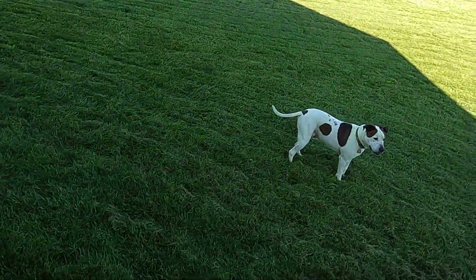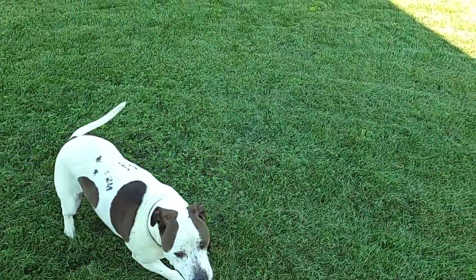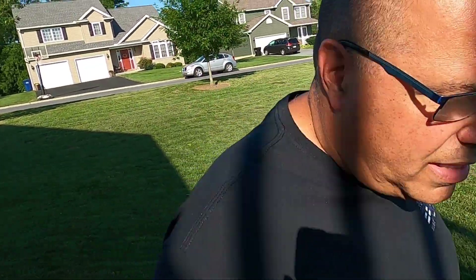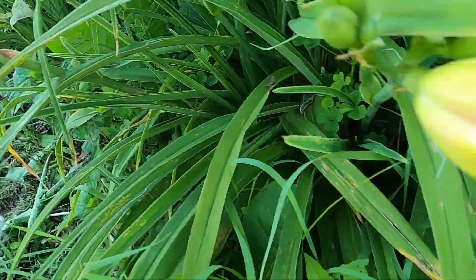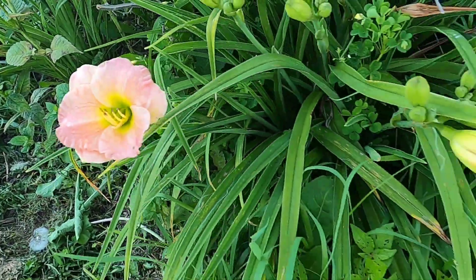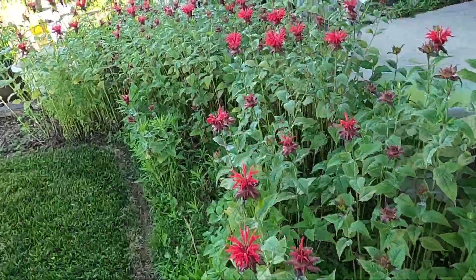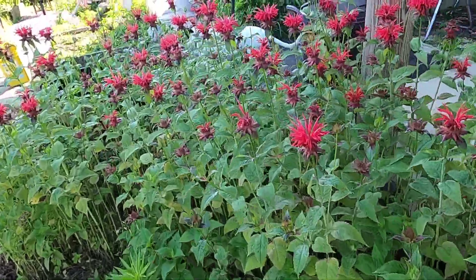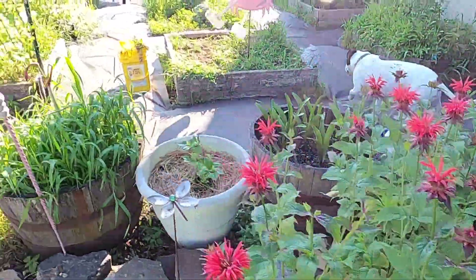Alright, grass is cut. Hey Ollie. I'm showered, Kay's home, and we're going to do a haul video. This one's almost ready to come out — we saw this guy earlier. I just love this bee balm. It is so beautiful, and when the afternoon sun was hitting it, it looked amazing.